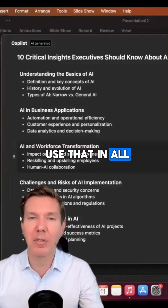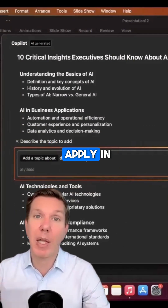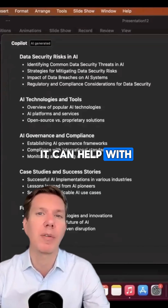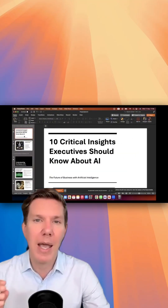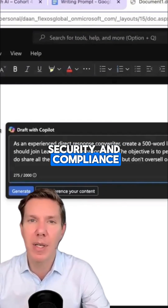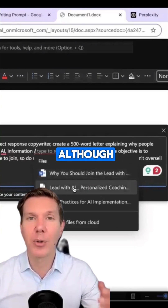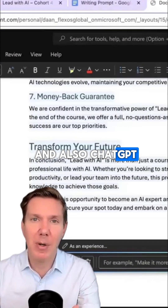Copilot can use what it learns across all the applications you work with — for example, something learned in Word could then be applied in an email. At least that's the promise. So this is really a productivity booster first and foremost. It can help with automating work directly in documents, spreadsheets, and email, and it's all optimized for enterprise-grade security and compliance. That's why companies already using the Microsoft suite find it the easiest way to adopt AI, although I do now see more companies using both Copilot and also ChatGPT or another AI.